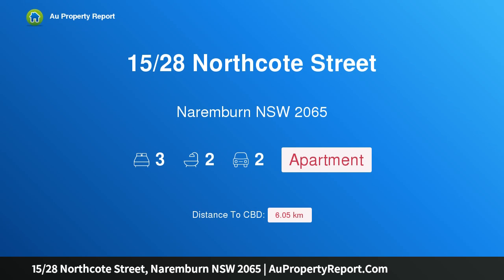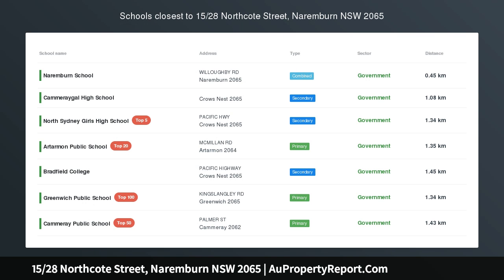Hi, I am glad to introduce property 1528 Northcote Street, Narenburn, New South Wales, 2065.